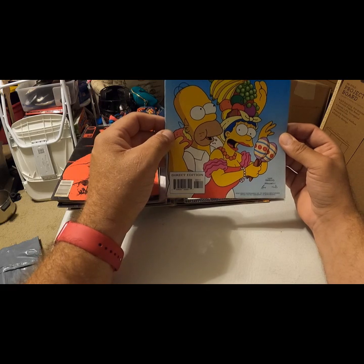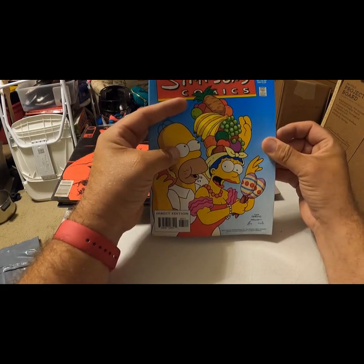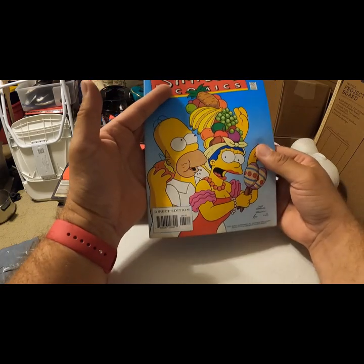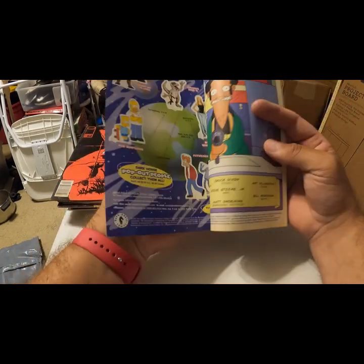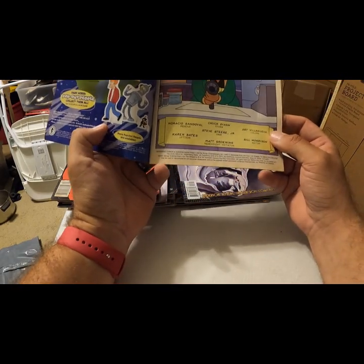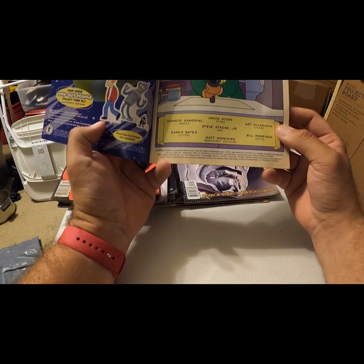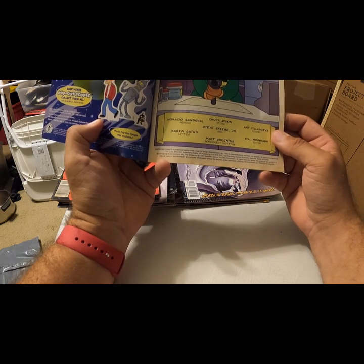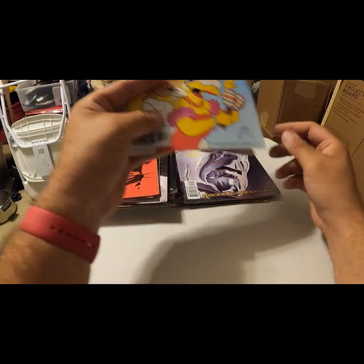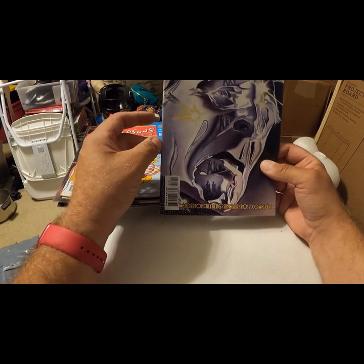Direct edition — Simpsons Comics, Rongo. Homer is eating out of Marge's fruit hat. He always finds a donut, doesn't he — hat made of fruit and Homer pulls a donut out, that's about right. 2001 — definitely old. Old Simpsons, that's usually a good thing. Astro City, Homage Comics — can't even begin to tell you.